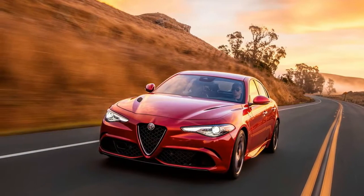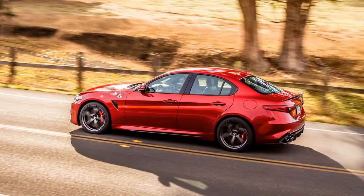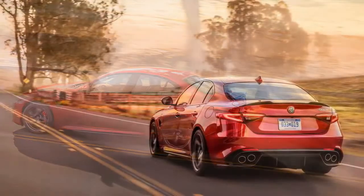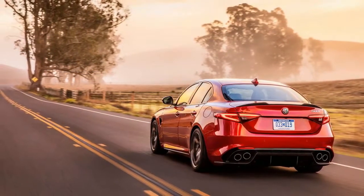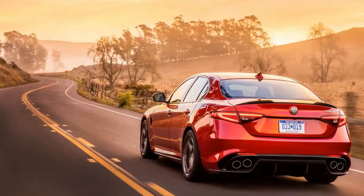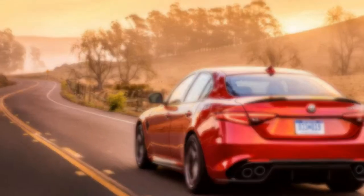2017 Alfa Romeo Giulia Quadrifoglio. Like a new fling, we don't know where this is going or whether it'll all blow up when we start meeting the rest of Alfa Romeo's US-bound family next year. But damn, things between us and the 2017 Giulia Quadrifoglio are hot right now — cuff to the bedposts hot.